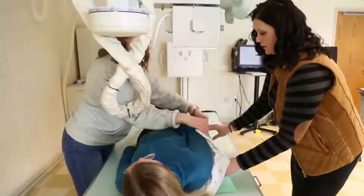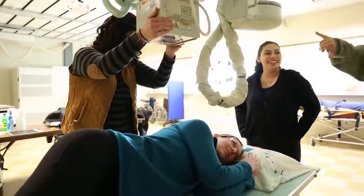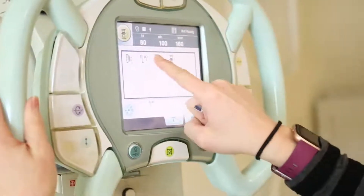I chose my RAD Tech program because I wanted to do something in the medical field and I wasn't sure what. My mom and I were talking about it one day and radiology came up, and there are so many different things I can do after this, so that's why it just seemed fun and right for me.